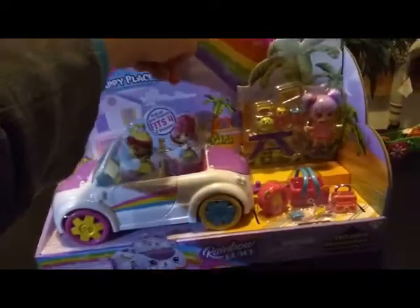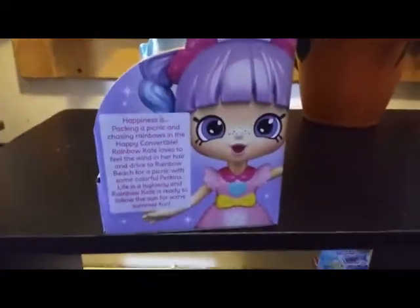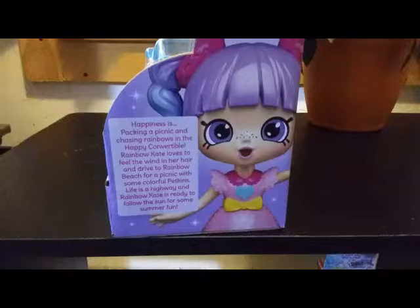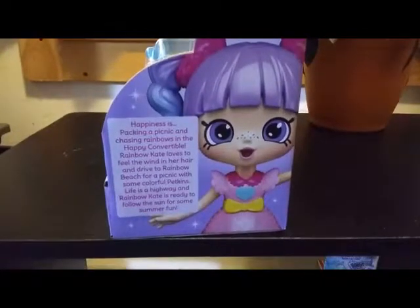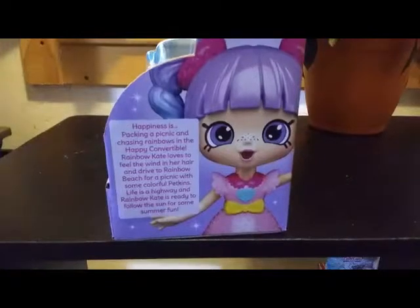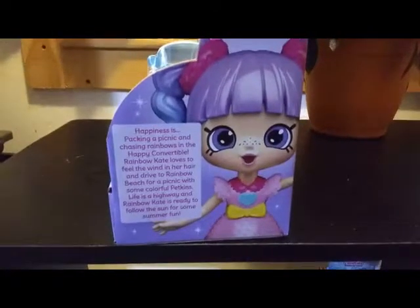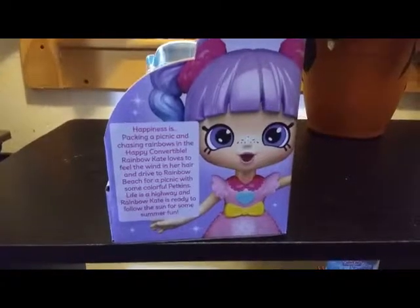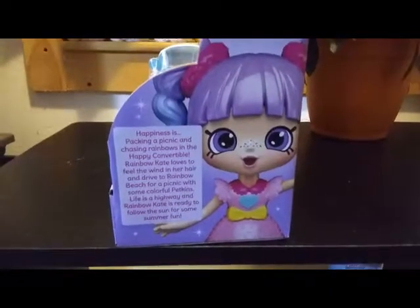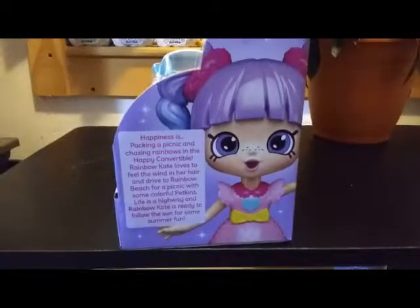So let's just flip this over here and go to the side. We have a little caption here with a picture of Rainbow Kate. It says: 'Happiness is packing a picnic and chasing rainbows in the happy convertible. Rainbow Kate loves to feel the wind in her hair and drive to Rainbow Beach for a picnic with some colorful petkins. Life is a highway and Rainbow Kate is ready to follow the sun for some summer fun.'